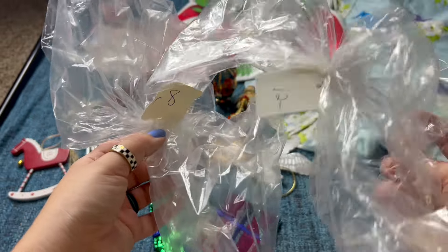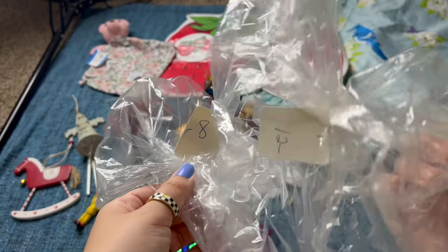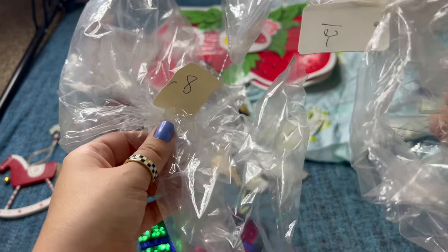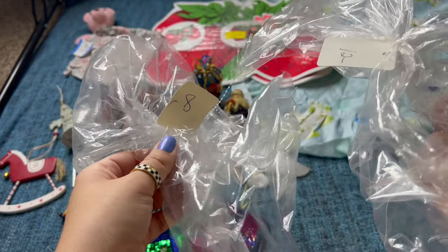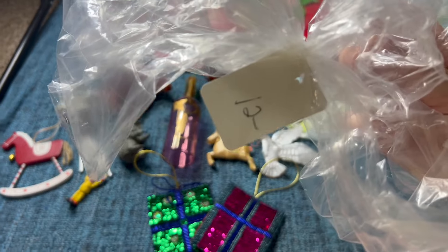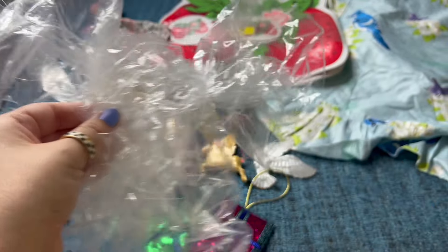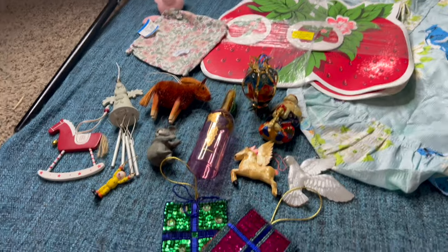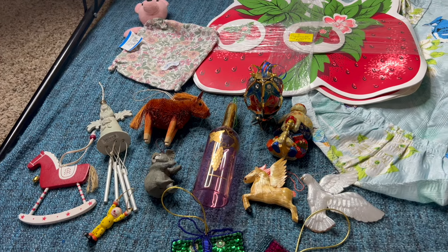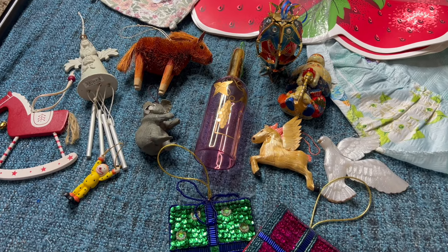I grabbed two little grab bags at that first thrift store — everything there is 50% off all the time. I got one bag for $4 and one for $6, so $10 total for all of these vintage ornaments. I already picked out the ones I'm just going to re-donate, including some broken ones that were in the bag. So I'm just going to show you the ones I'm keeping.